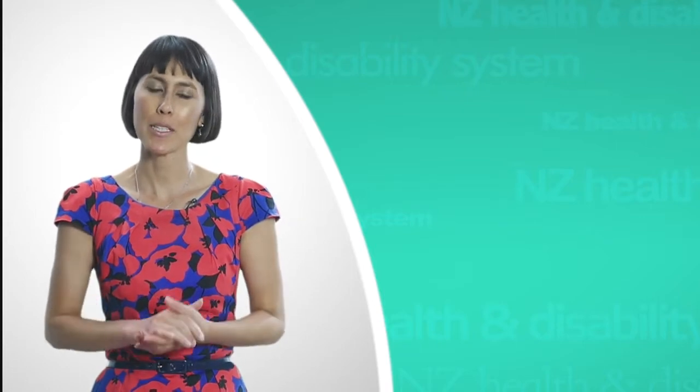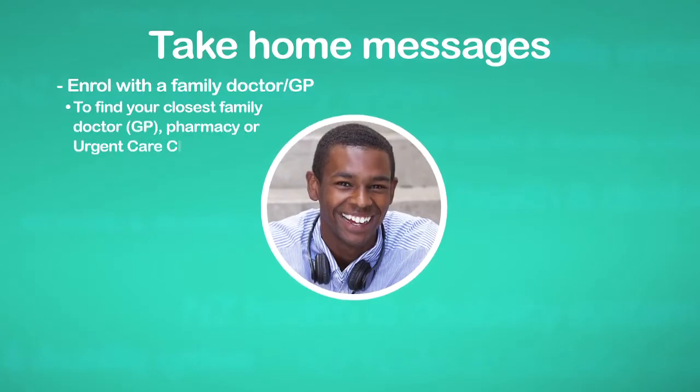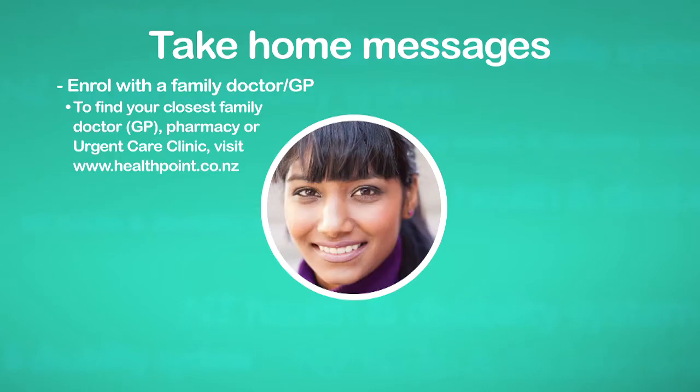So you've now come to the end of this video. The take home messages are: firstly, your family doctor or GP is the first point of medical treatment. Find someone who is the right doctor for you and you feel comfortable with them, then enrol with the medical centre.